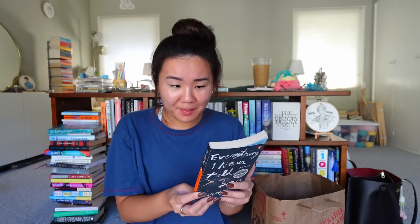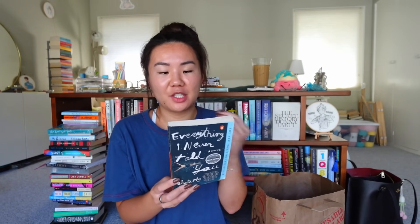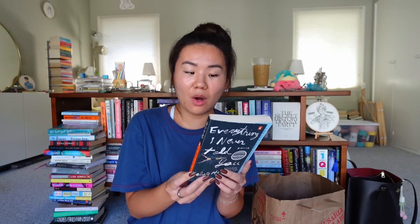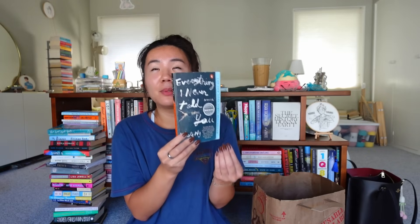Everything I Never Told You by Celeste Ng — it is such a harrowing, sad, beautiful story about family and love and life. 'Lydia is dead but they don't know this yet' — so begins this exquisite novel about a Chinese American family living in 1970s small-town Ohio. A sensitive family portrait uncovering the ways in which mothers and daughters, fathers and sons, husbands and wives struggle all their lives to understand one another. I remember this ending being absolutely so sad but I really enjoyed Celeste Ng's writing. I hope someone can enjoy this.